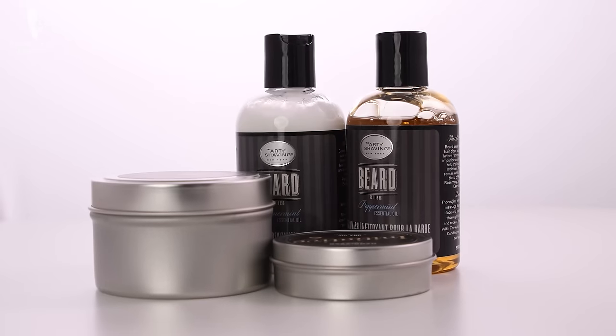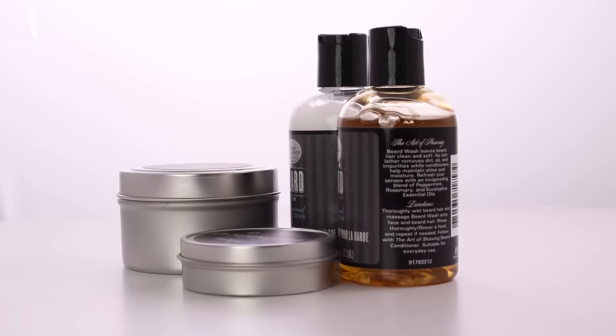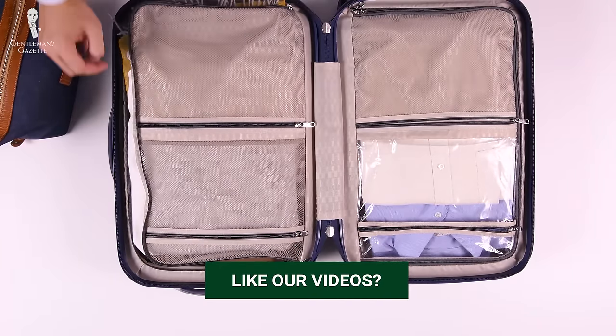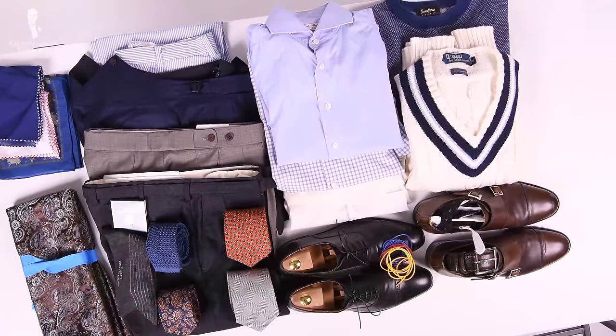To ensure you don't forget anything, we've included a grooming items checklist in the description box below — feel free to add or subtract from it as needed. If possible, do your packing on your bed or a large flat surface where you're able to keep organized and see what's going on. And with that, you're ready for your next big trip.